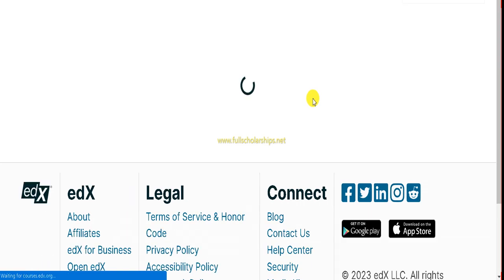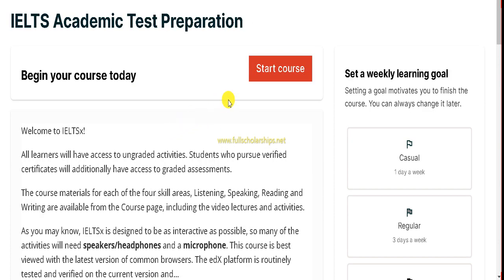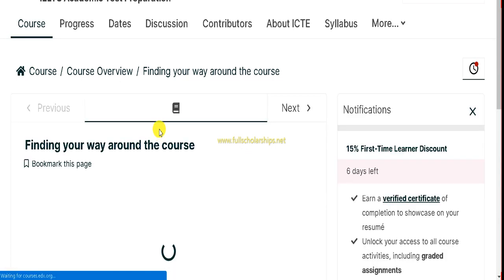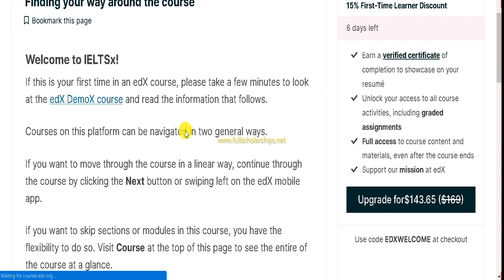Wait a few seconds for the page to refresh and load. You will then see the IELTS academic test preparation page saying 'Begin your course today.' Click 'Start your course' to begin. The first page is the course overview — welcome to the IELTS course. Since this is your first time, please take a few moments to look at the demo provided.